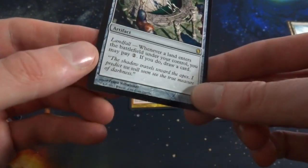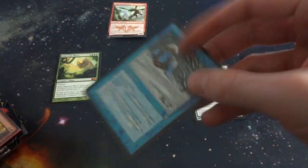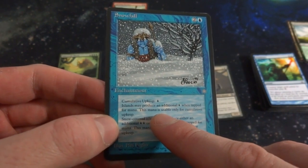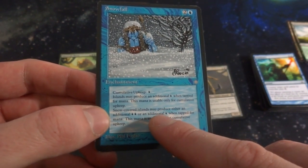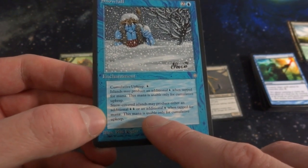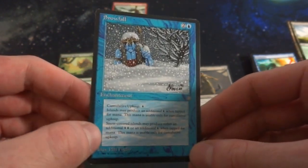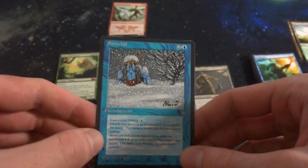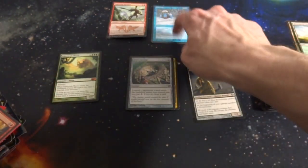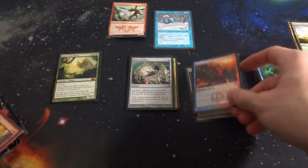Some Ice Age right here — Snowfall. Upkeep: for one island, produce an additional blue mana; this mana is usable only for cumulative upkeep. Snow-covered lands may produce either an additional two blue mana or one blue mana per tap. So for something like Mystic Remora that would be useful — cool Ice Age card. I'll set a pile for cards without rarity symbols. Got Avacyn's Judgment — it's a shadow card, so from Innistrad. One and a red, with madness cost X and a red.